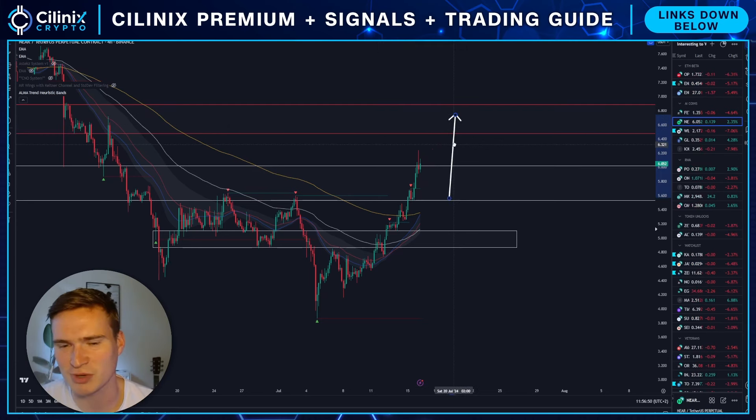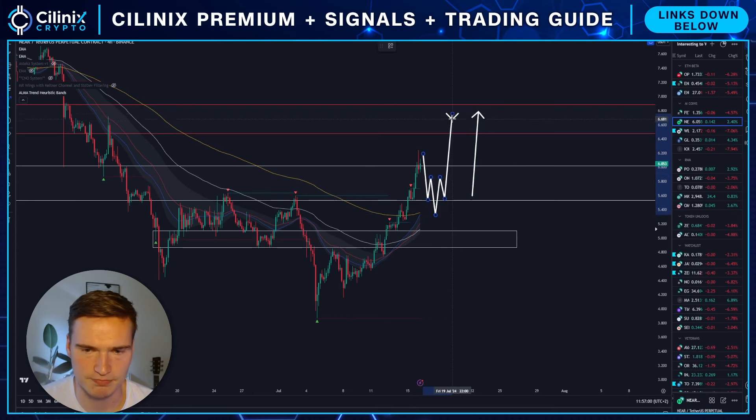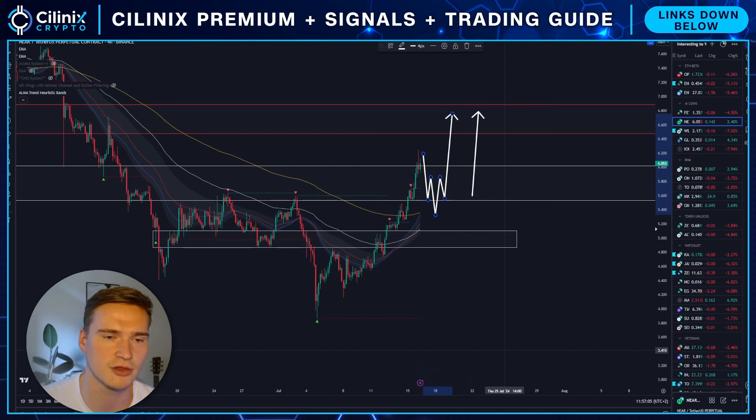Given how strong NEAR has been with the recent drops, I would actually say it's most likely that NEAR will just continue straight up towards 6.6 and 6.8, which is the next price target. But keep in mind that if we do get a deeper pullback market-wide, we might have to see a correction before doing that. I also have a lot of it in spot, just so you know.